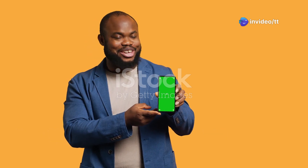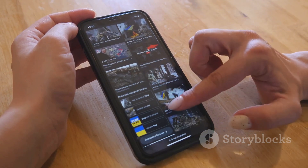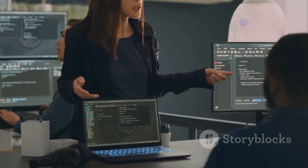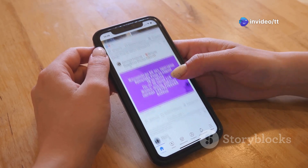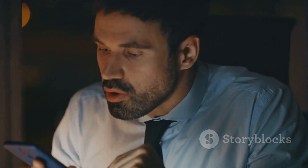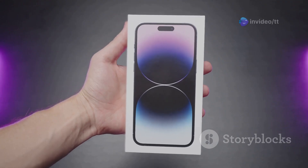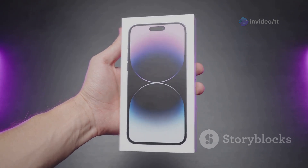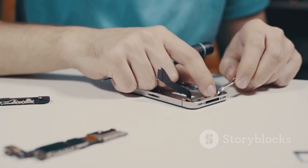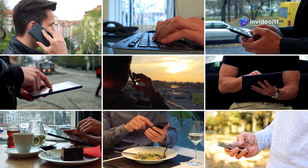That's not all iOS 18.3 brings to the table. Under the hood, Apple has been hard at work squashing bugs and optimizing performance — the kind of stuff you might not even notice at first, but it makes a big difference in the long run. How annoying is it when an app crashes randomly or your phone lags when you're trying to do something important? These bug fixes and performance improvements are all about making iOS 18.3 more stable, more reliable, and just smoother to use overall — like a fresh tune-up for your iPhone.